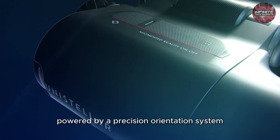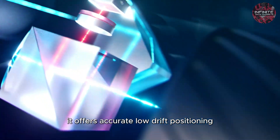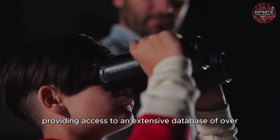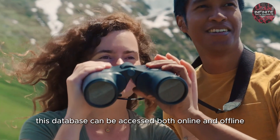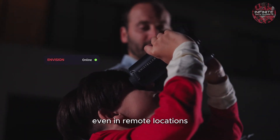Powered by a precision orientation system that utilizes GPS and IMUs, it offers accurate, low-drift positioning. The binoculars seamlessly connect to your smartphone via Bluetooth, providing access to an extensive database of over 1 million terrestrial features and 200,000 stars, galaxies, and nebulae. This database can be accessed both online and offline, ensuring you have the information you need even in remote locations.